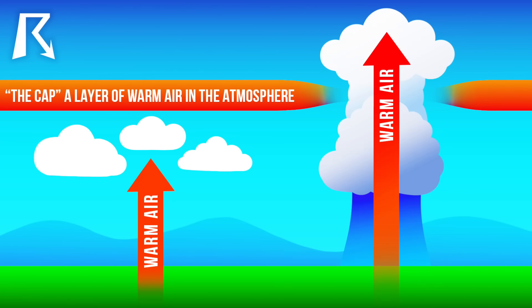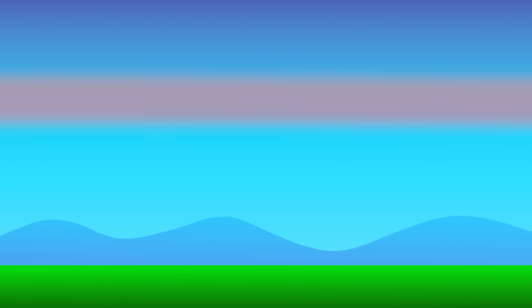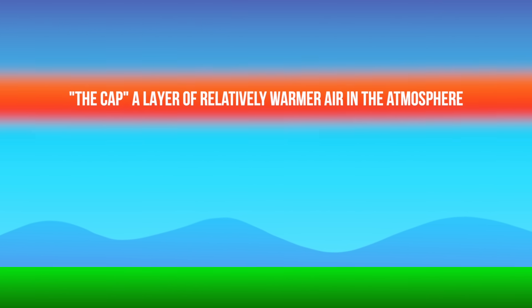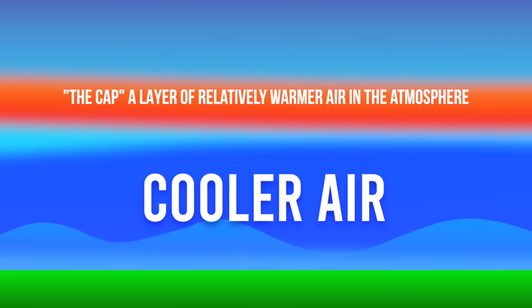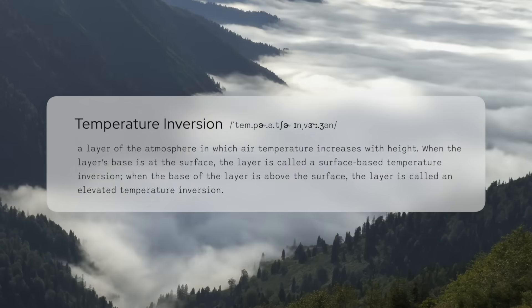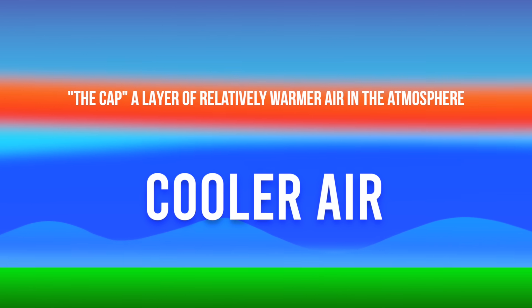So what exactly is this cap? It's not something you wear on your head. It's a layer of relatively warmer air in the atmosphere that sits above cooler air closer to the surface. Meteorologists call it a temperature inversion, because normally air gets cooler as you go up, but with a cap, there's this sneaky warm layer in between.